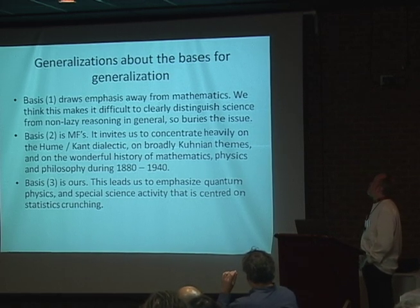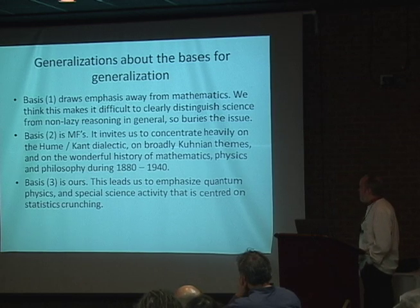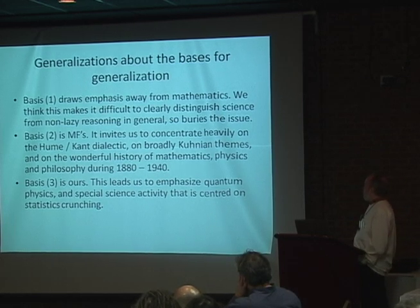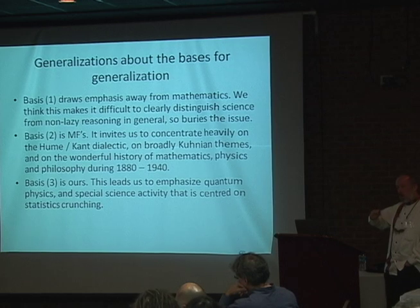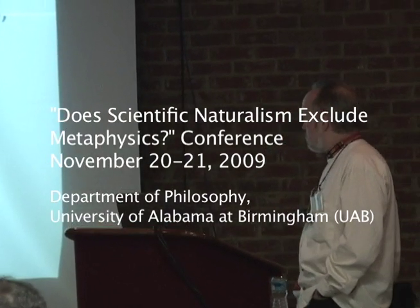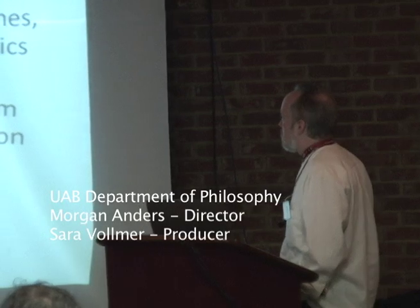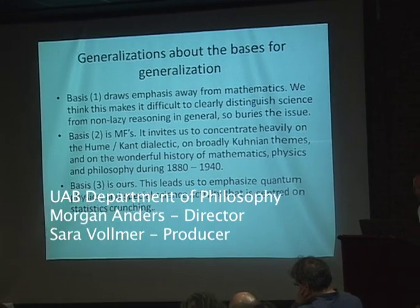Now basis two is Michael's — by which I mean it's the basis that is in fact central in Michael's work. That basis invites us to concentrate quite heavily on the dialectic between Hume and Kant, and the understanding of Kant's motivations as a reaction to Hume, on the broadly Kuhnian themes about transitions across putatively incommensurable barriers over the history of science, on the dynamics of reason, and on that wonderful period we've been talking about today — the nexus of mathematics, physics, and philosophy during the period across the turn of the previous century.